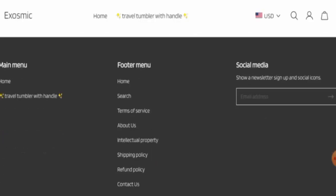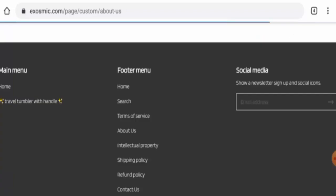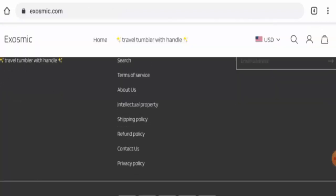Let's check their contact details. They have provided an email address, contact number, and physical address. However, the same physical address is also available on other fake websites — it is not a legitimate address. The contact number is also suspicious. Additionally, this website is not active on any social media platforms.